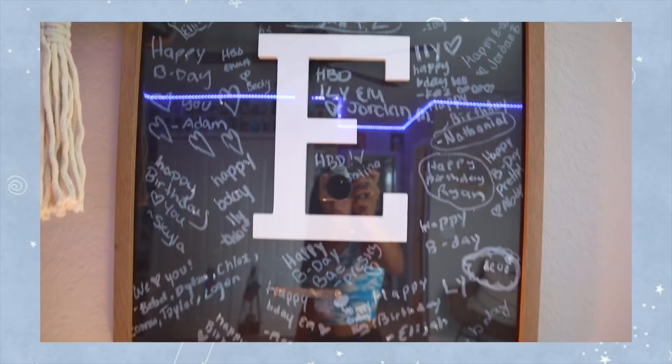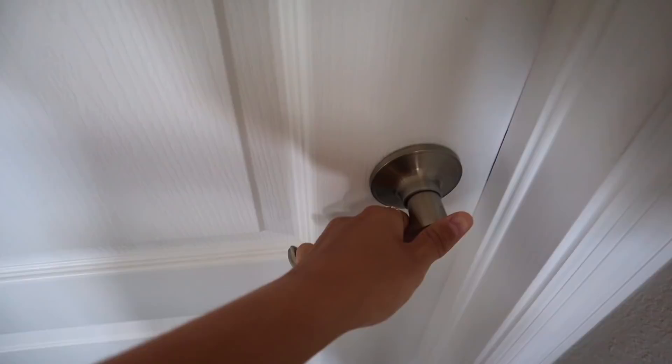It's Wendy's, where y'all from? Hi, welcome to my crib. We're gonna keep this short and simple. Here is my highly requested room tour.